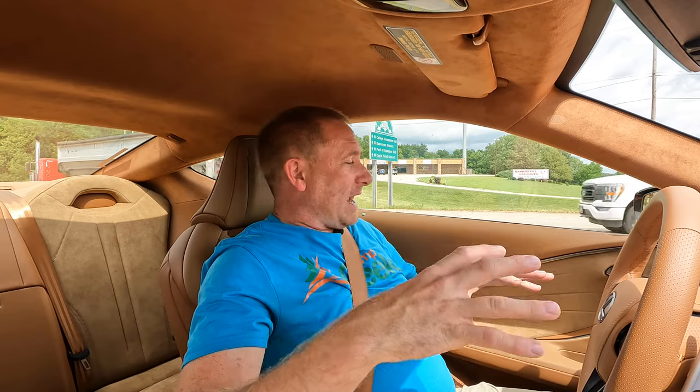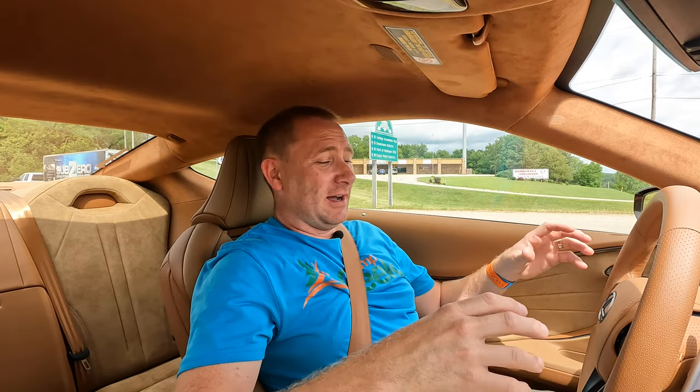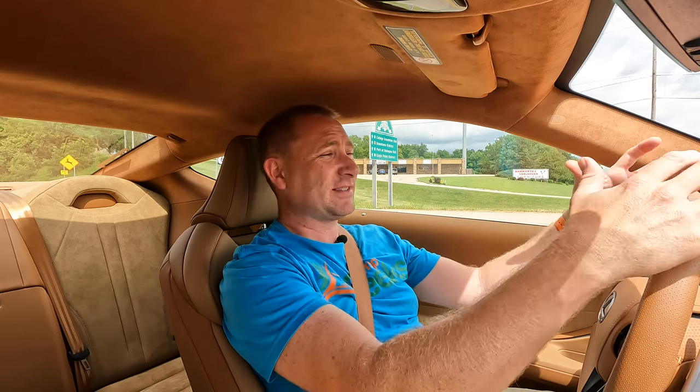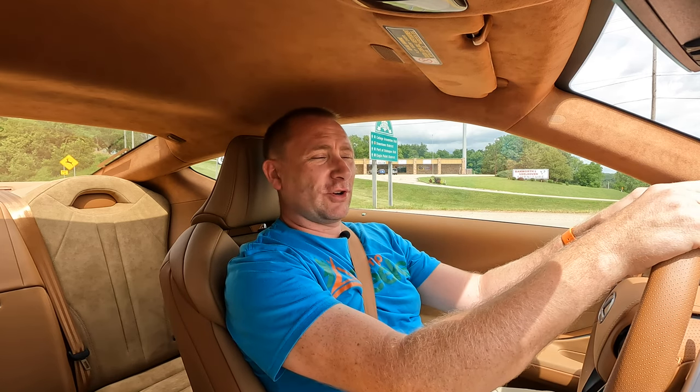The interior itself has this suede leather full covering on it — pretty cool. Depending on if you like the color, this light tan color is really bright, really vibrant, and different. That's why I like it so much — it's so different. But that said, they almost went too far in certain circumstances.